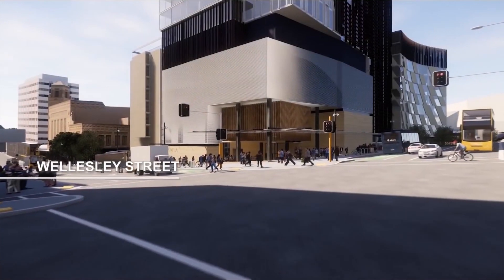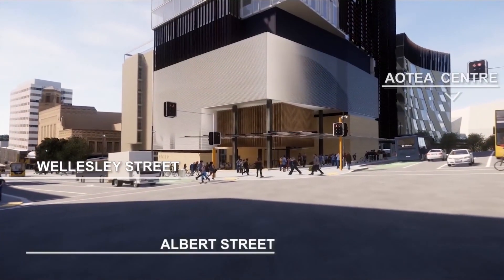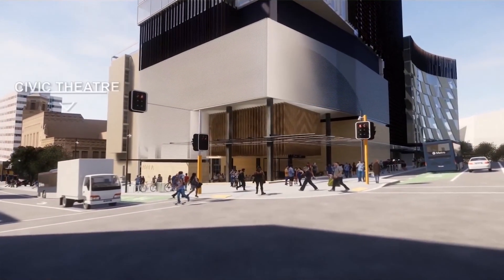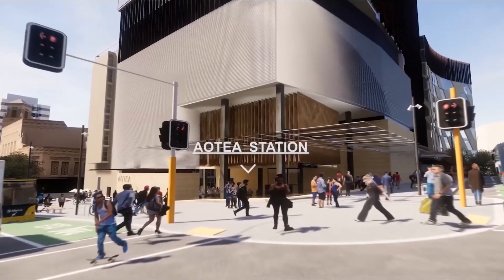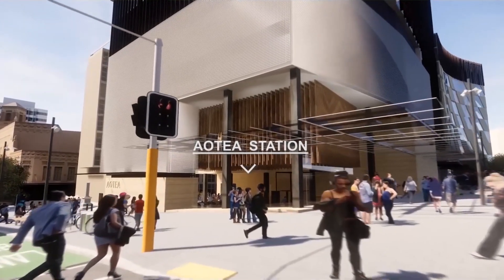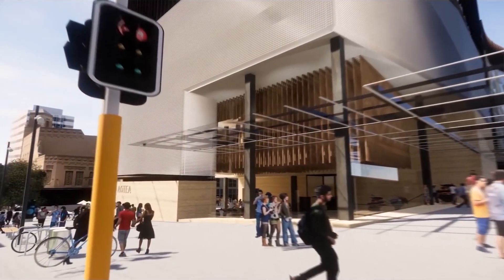The Midtown Precinct will benefit from increased activity with the opening of the City Rail Link, making most of the City Centre easily accessible by train, boosting economic activity and development in this area and relieving projected transport access constraints in the CBD.